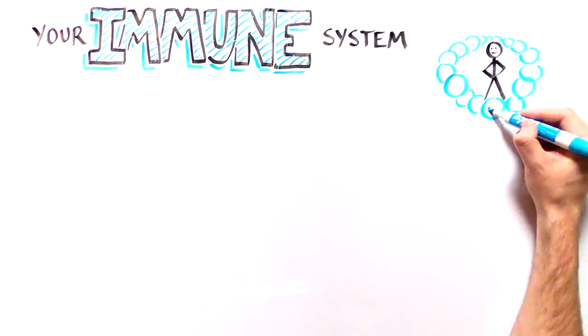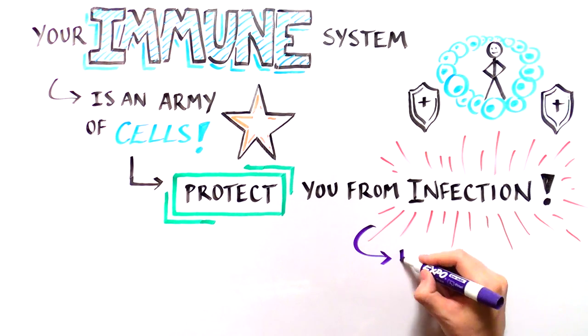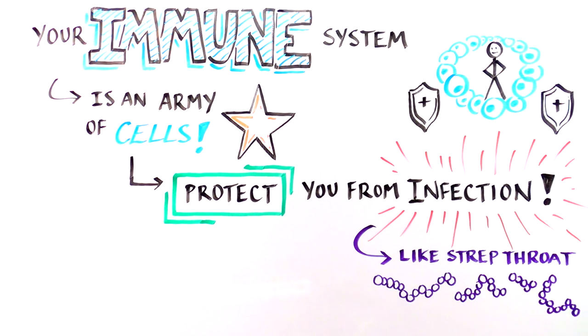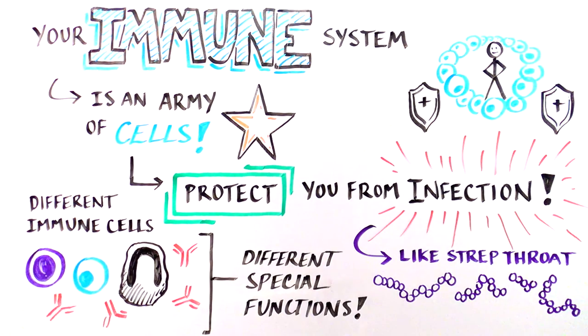Your immune system is made up of an army of cells that protect you from infections, like the virus that causes the common cold, or the bacteria that cause strep throat. Different types of immune cells have different special functions, like recognizing an infection, killing infected cells, or closing up open wounds.